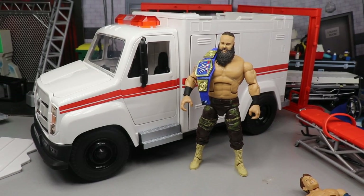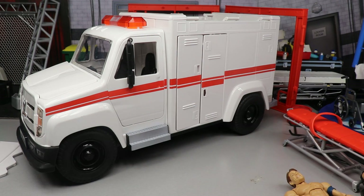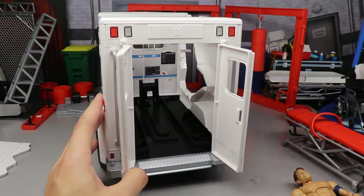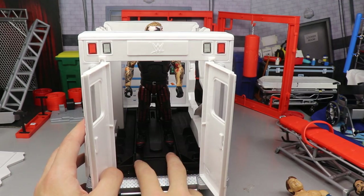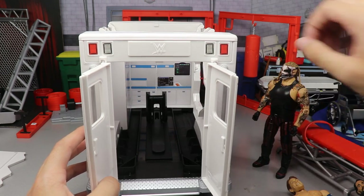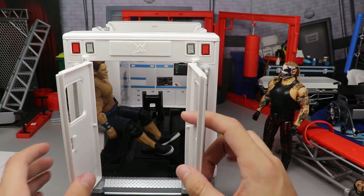And finally Rey Mysterio for our last size comparison — looks pretty good. Spinning it around to see how many people can fit in the back: you cannot stand up back there — the roof would hit the Fiend on the head. But there is a little seat piece in the back where figures can sit down.